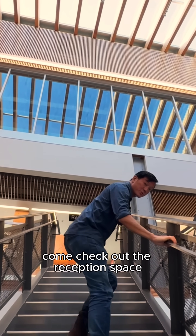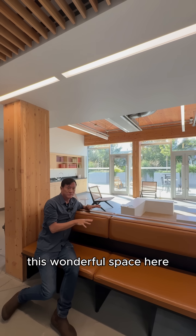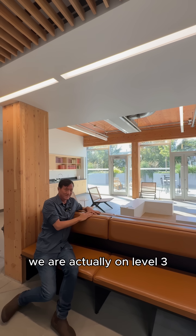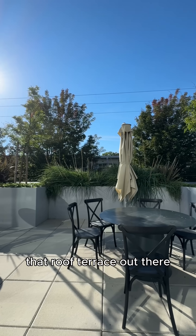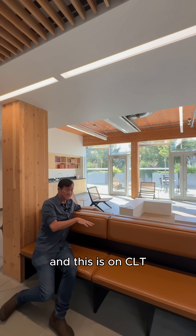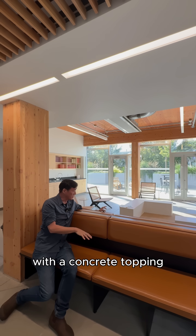Come check out the reception space on level three. This wonderful reception space — we are actually on level three. That roof terrace out there looks like we're on ground floor, but it's actually a roof terrace. And this is a CLT floor with a concrete topping.